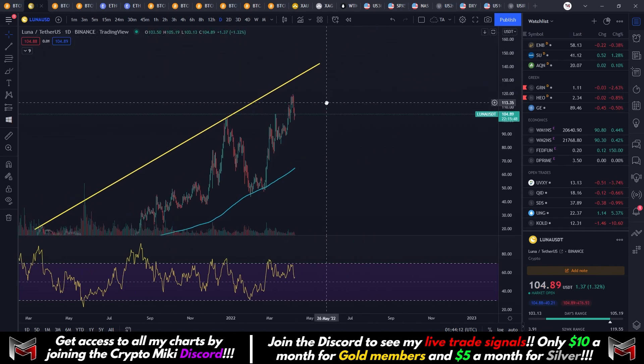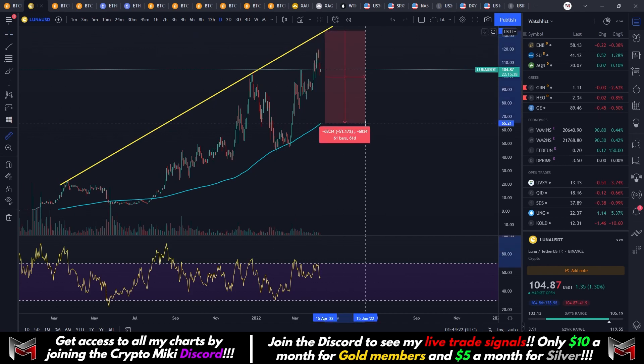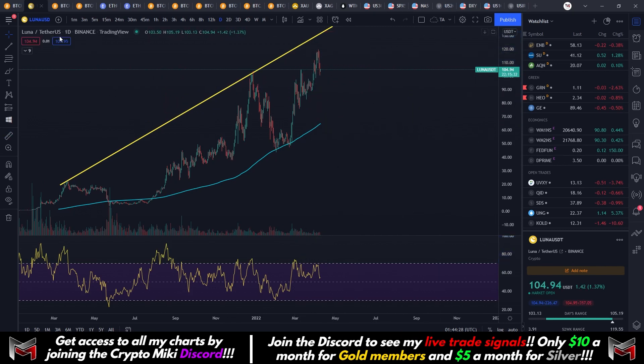Whenever we make contact with this trend line right here and then come down, we're probably going to hold support around the 200 moving average. So if you want to short, you could probably enter around here and exit around there. You can definitely take a look at Market Cipher as well — it can give you some pretty good ideas.